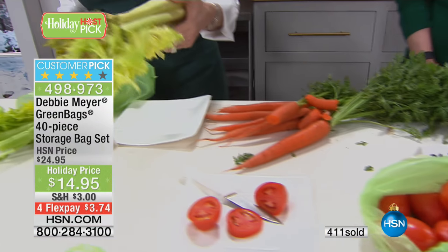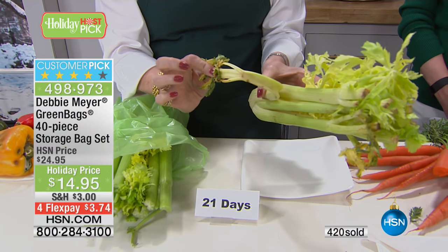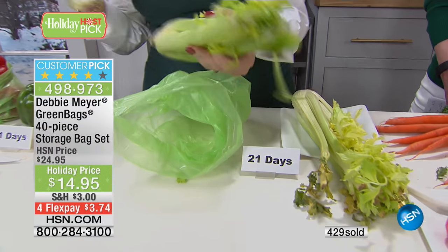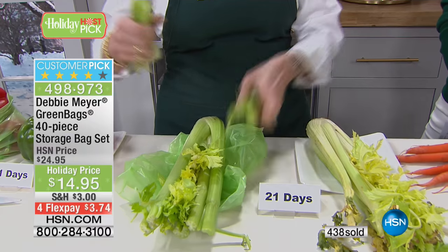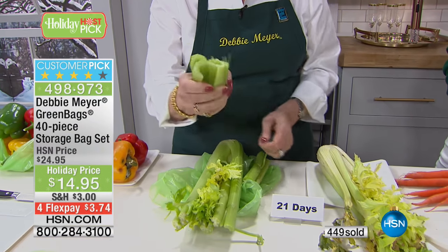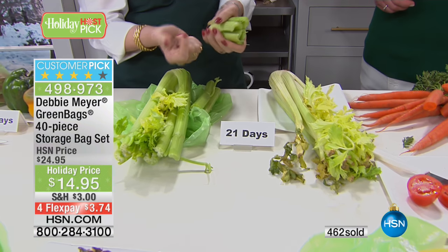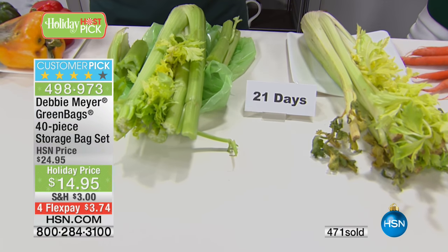Whether it's your celery — three-week celery. Celery is not supposed to fold. You're supposed to have celery that sounds like this. That's three weeks. Look at the moisture, and it smells so fresh. That's three weeks old, and that also entices you to eat more because it smells better, it looks better — everything about it.